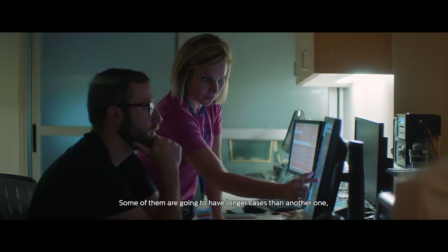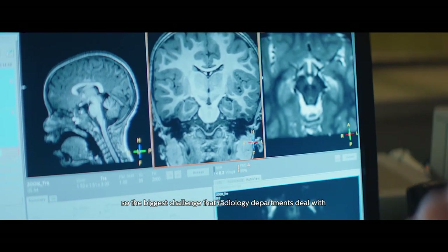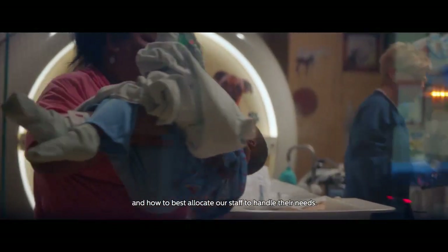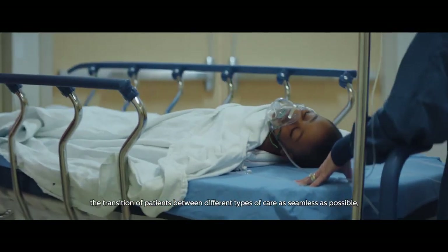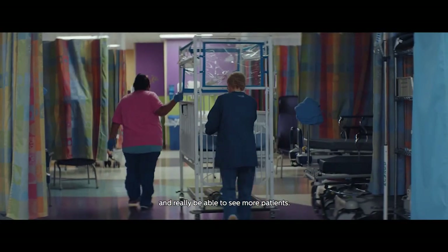Some of them are going to have longer cases than another. The biggest challenge that radiology departments deal with is how to best manage our time for the patients and how to best allocate our staff to handle their needs. One of the things I'm always interested in here is patient flow and how to make the transition of patients between different types of care as seamless as possible and really be able to see more patients.